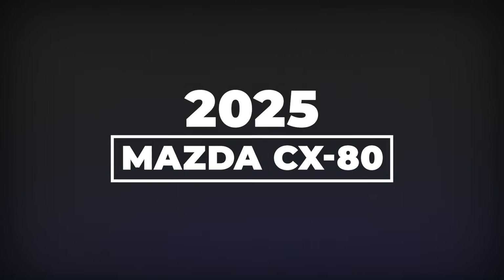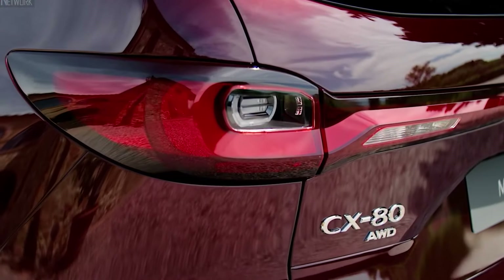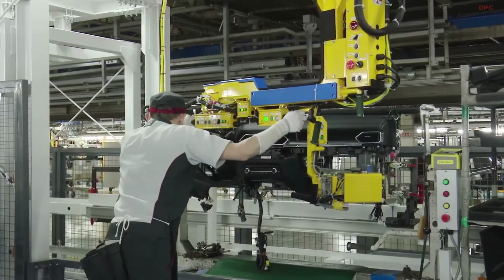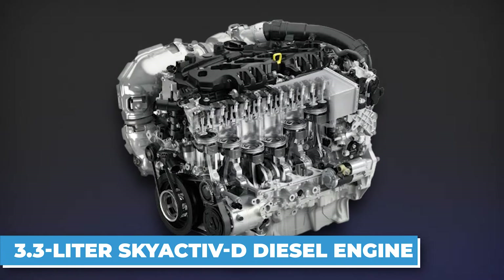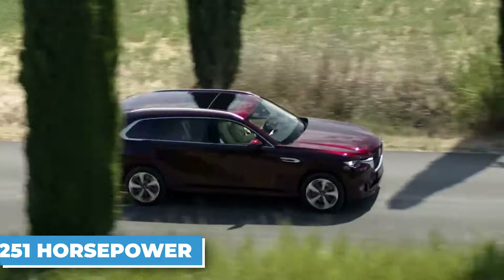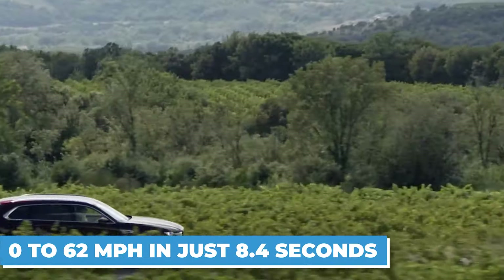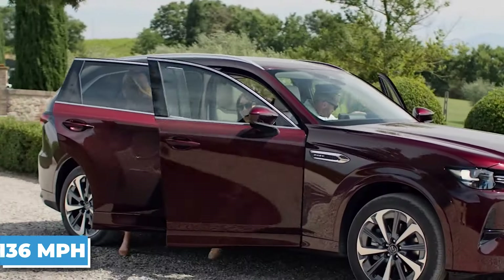2025 Mazda CX-80. This ain't your average SUV, folks. The CX-80 is a game-changer, built to cross your expectations and conquer any road trip you throw at it. We're talking two next-level powertrains under the hood, each one a masterpiece of engineering. First up is the 3.3-litre Skyactiv-D diesel engine — a turbo beast that throws down 251 horsepower and 405 pound-feet of torque. 0-62 mph in just 8.4 seconds, topping out at 136 mph.